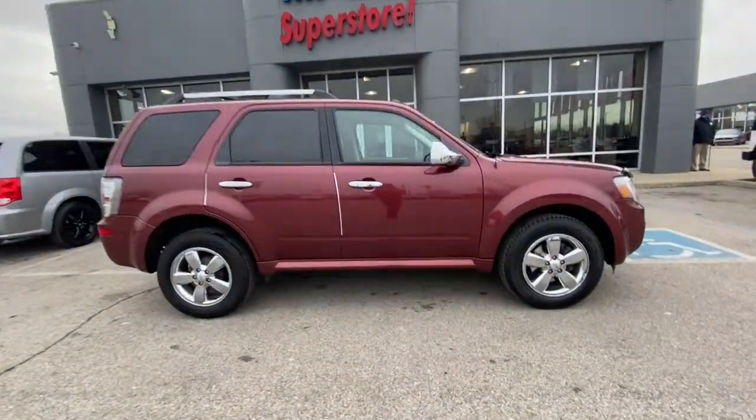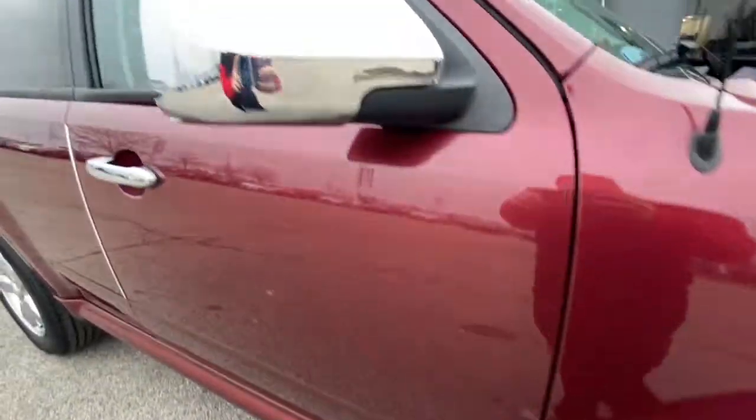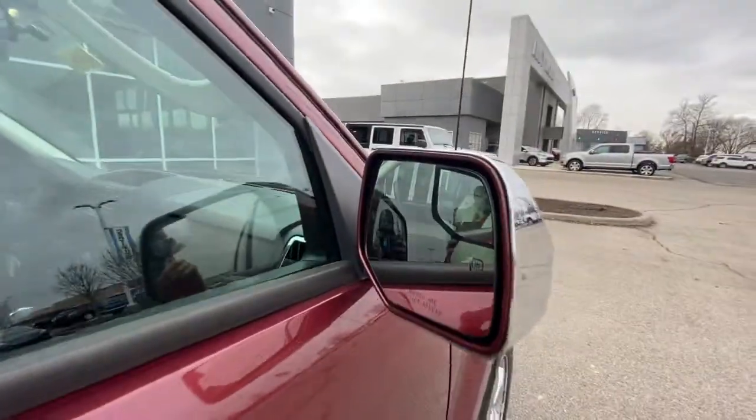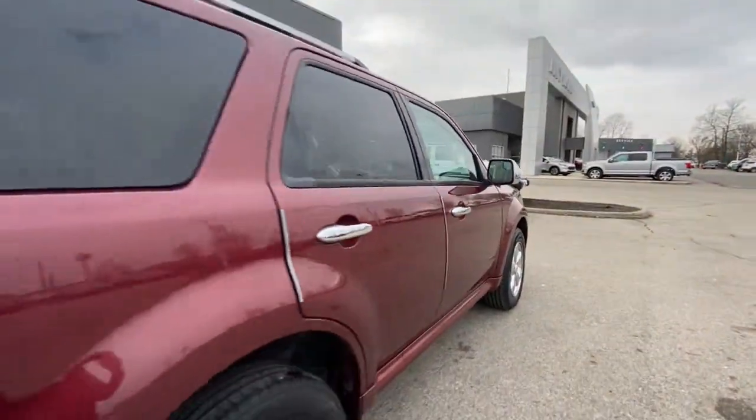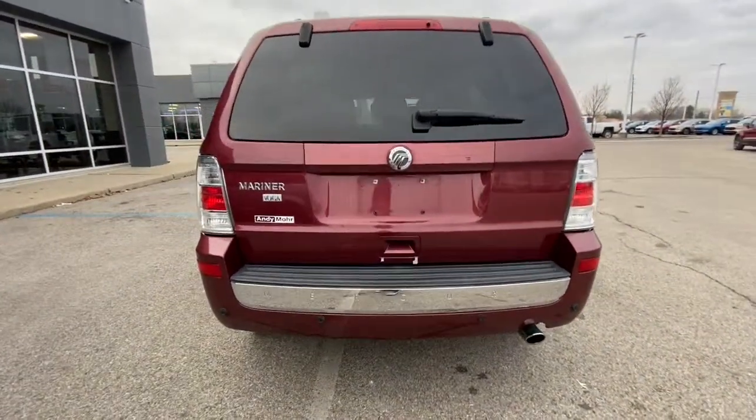Here is a wonderful 2010 Mercury Mariner. With less than 70,000 miles on the odometer, this vehicle provides excellent value. Prepare to take your driving pleasure to new heights and enjoy the best of modern efficiency and style.